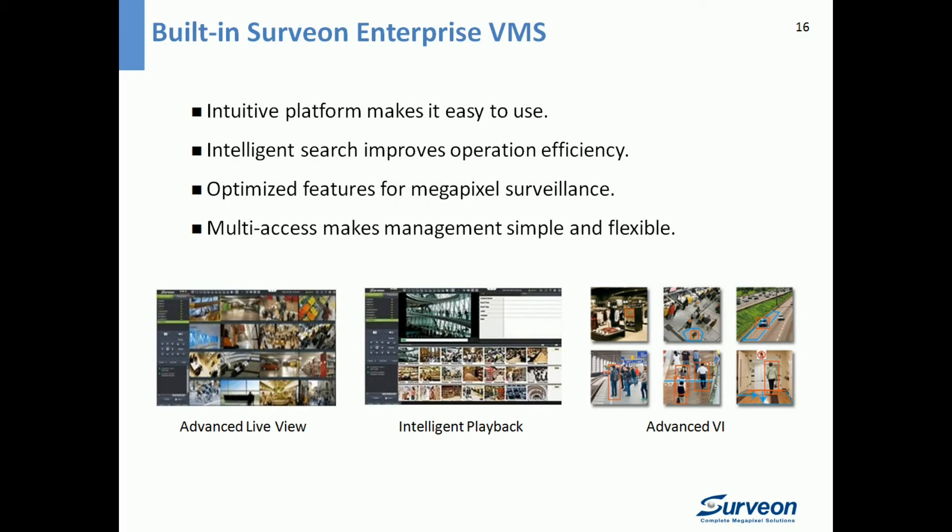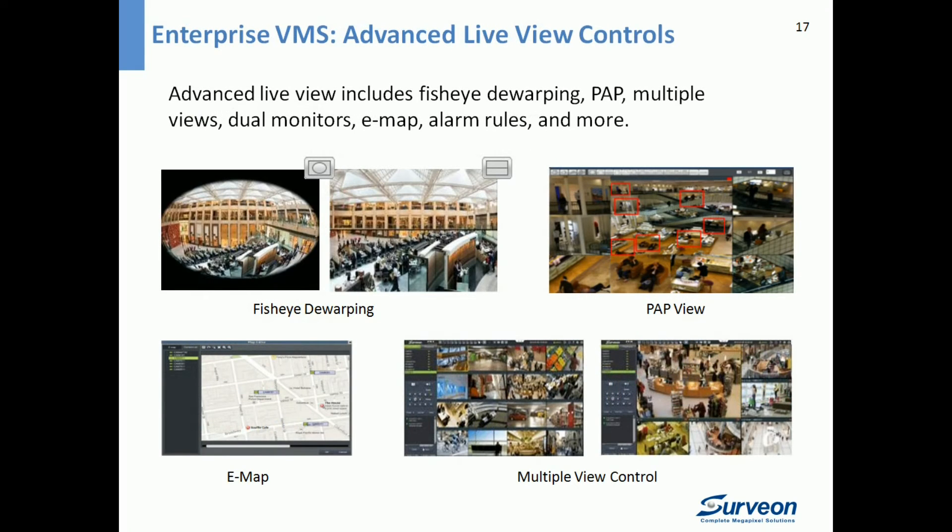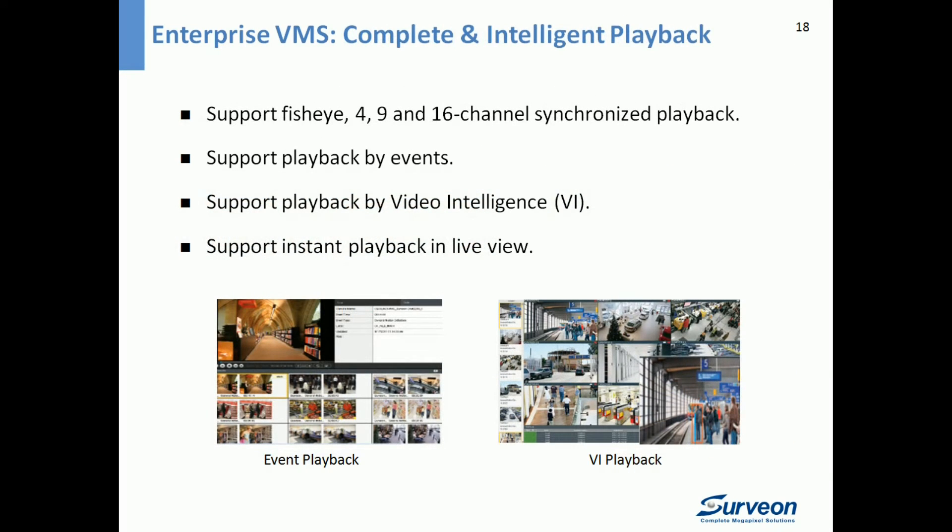NVR 5000 comes pre-installed with Servian's latest enterprise VMS, which is easy to use and provides intelligent features for professional projects. Compared to common basic VMS, Servian VMS offers advanced Live View with more flexible controls, including fisheye dewarping, PAP view, e-map, alarm rules, and multi-view controls. It also offers complete and intelligent playback functions, including fisheye playback, 4-, 9-, and 16-channel HD synchronized playback, playback by events, playback by video intelligence, and instant playback in live view.